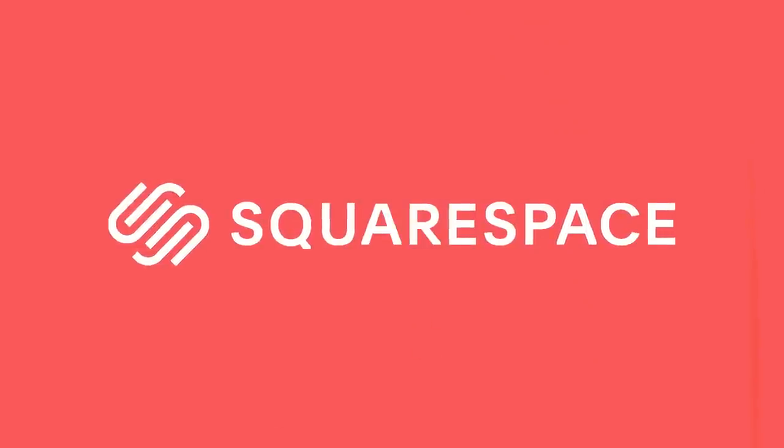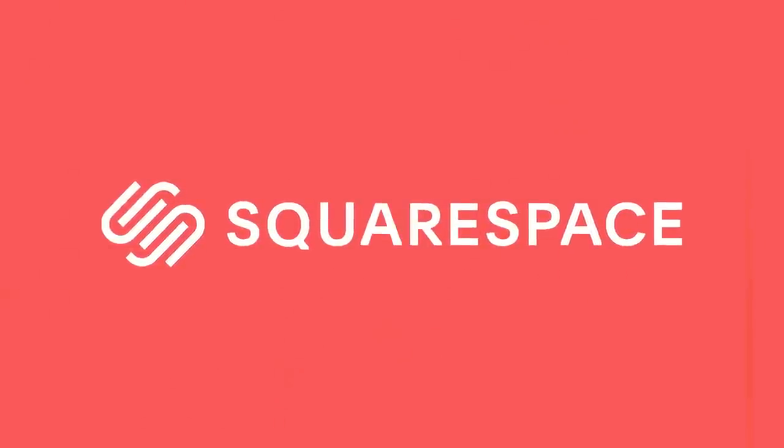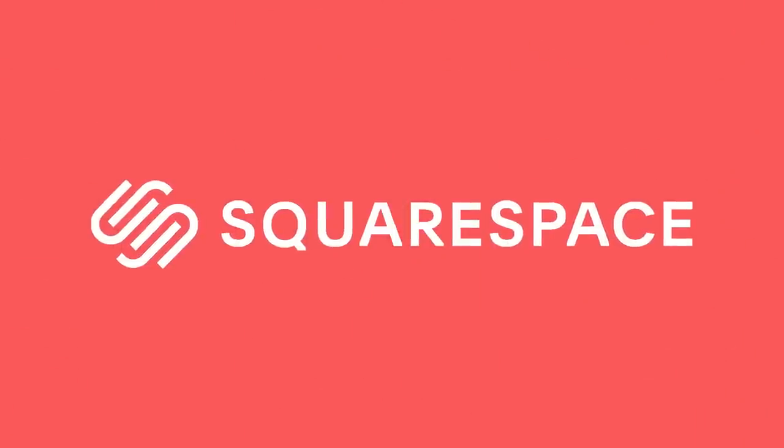This video is sponsored by Squarespace, the all-in-one platform to build and launch a beautiful website and run your business.